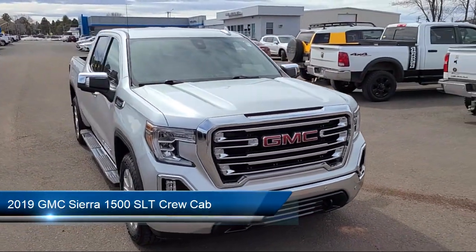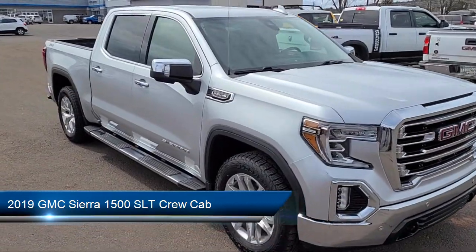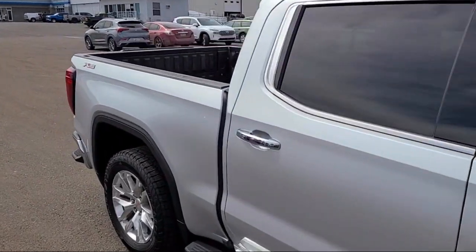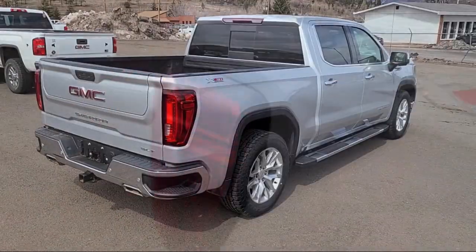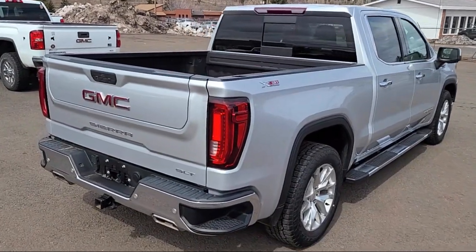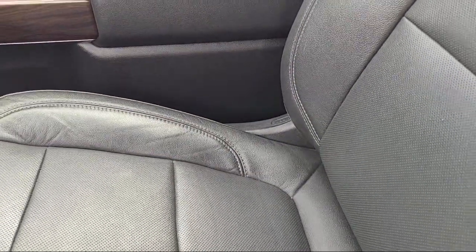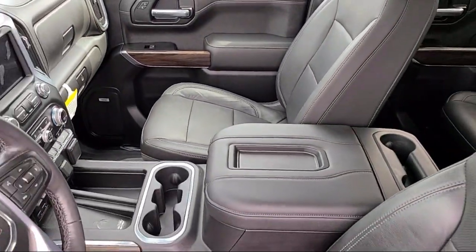It comes equipped with keyless entry, safety alert seat, chrome bumpers, forward collision alert, following distance indicator, ultrasonic front and rear park assist, hitch guidance, power front windows with driver express up and down, ventilated driver and front passenger seats, power sliding rear window with rear defogger, and has less than 85,000 miles on the odometer.